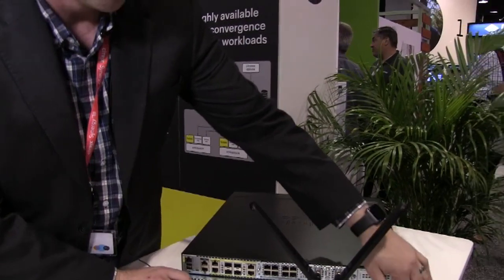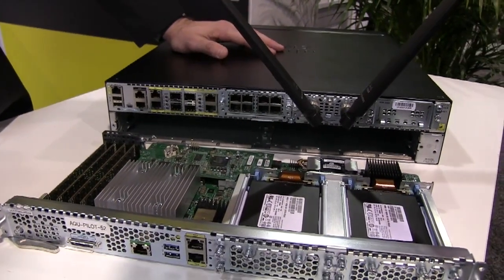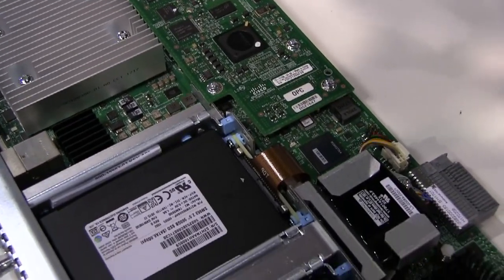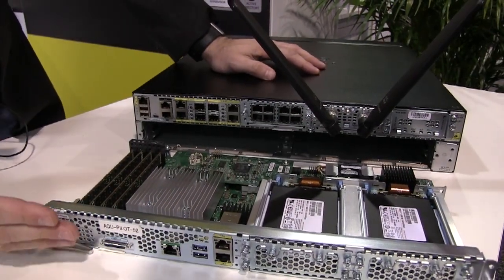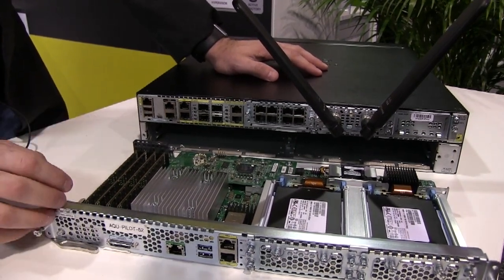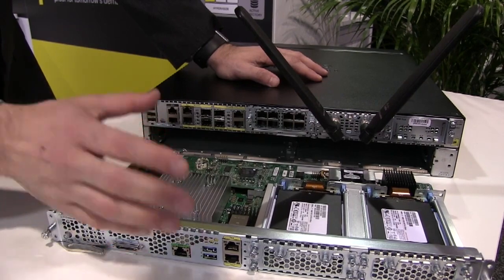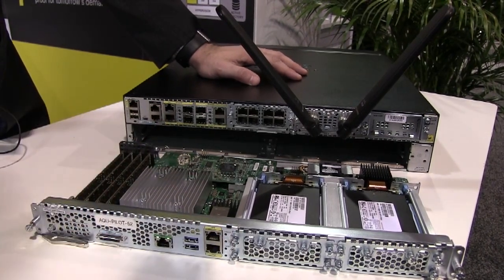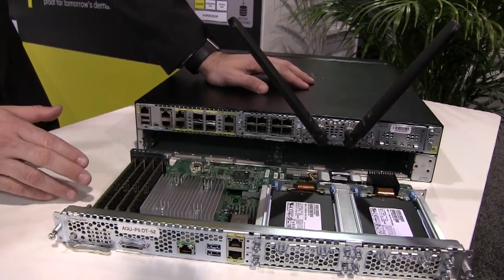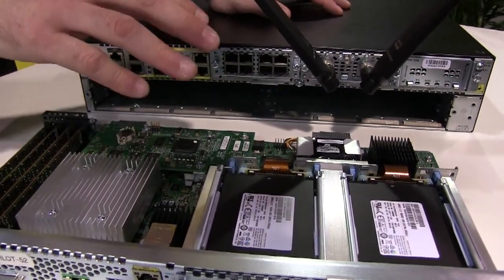The UCSE 180D M3 is our double-wide blade. We have three form factors: a single-wide taking up half the slot with 6 cores, and two double-wides with 8 and 12 cores. We can go up to 16 terabytes of SSD storage — this unit here has four 960GB SSDs. Disk drives are always hot-swappable while the server is running. We support up to 128GB of RAM across four DIMM slots, with a Broadwell chipset from Intel and a RAID controller supporting RAID 0, 1, 5, or 10. This model also includes a supercapacitor.